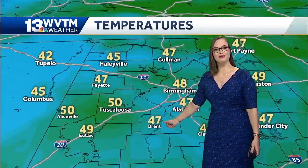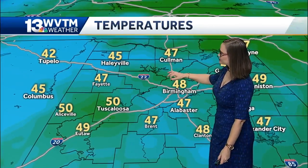Rain soaked roads this morning in Tuscaloosa around the Black Warrior River, 359, and downtown Tuscaloosa. It's 50 degrees right now in Tuscaloosa and 42 in Tupelo, so there is some cooler air and drier air that's working its way in.